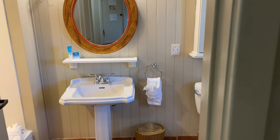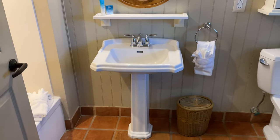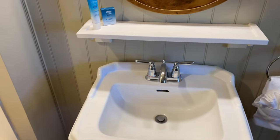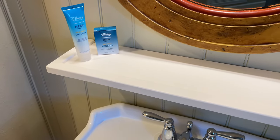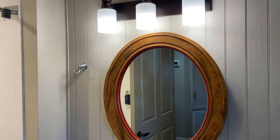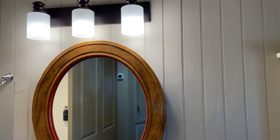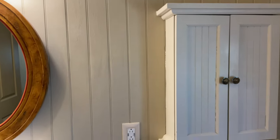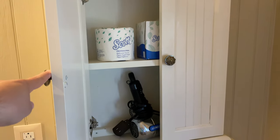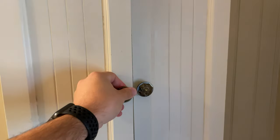Heading into the bathroom, we have a pedestal sink — so no counter space — but there is a very small shelf up top where you can set things, along with a mirror and light fixture. There's a lovely textured wall and a cabinet above the toilet where you'll find the hair dryer, tissues, and extra toilet paper.